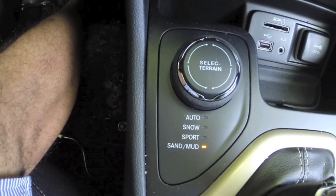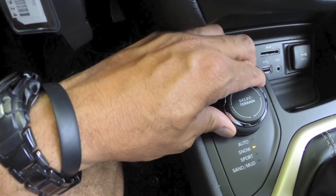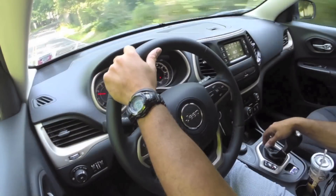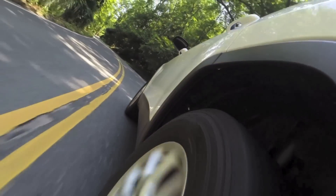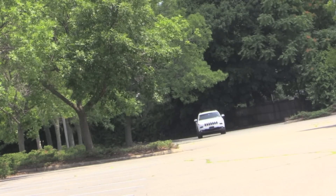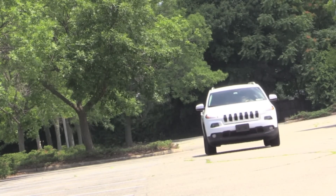In this one there's Select Terrain, so you have auto, snow, sport, sand and mud, and four-wheel drive. This is a great feature because it gives you peace of mind — you can get out on those snow days and do what you have to do without worrying about killing yourself on the road. It feels substantial. It feels fun and sporty, but it doesn't feel like a Jeep from way back in the day. There is a refinement to it. It tackles bumps and road imperfections a lot better. So if you're looking for that nice blend between an off-road capable vehicle and an everyday CUV that gets you from point A to point B, I believe this is it.